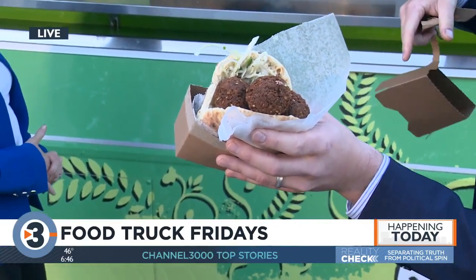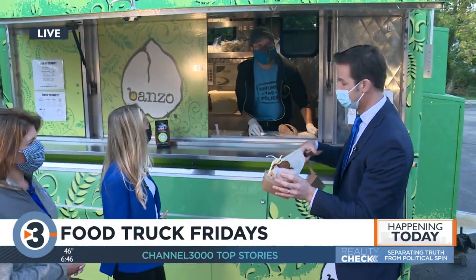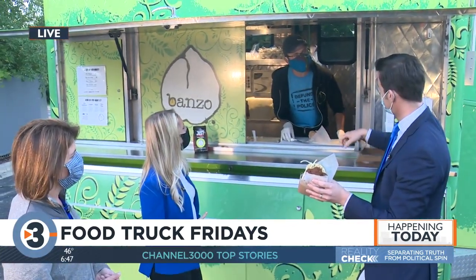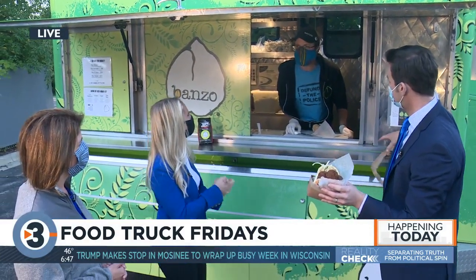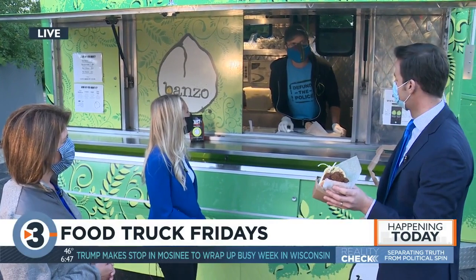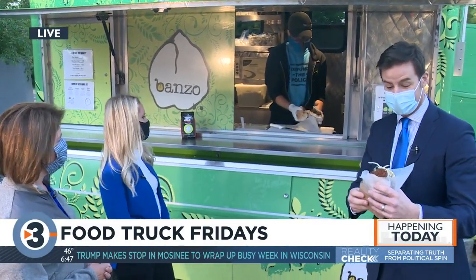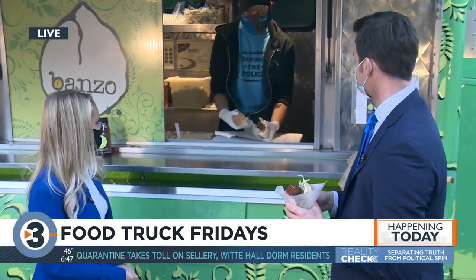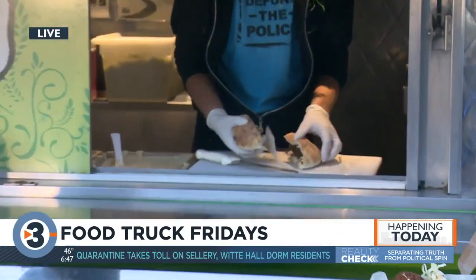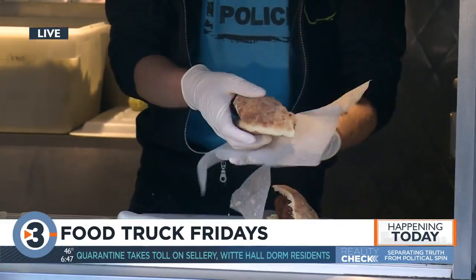Aaron, how much does a sandwich like this go for? Those sandwiches are nine bucks. You can also do them in a platter, salad, or rice bowl form. We've got a lot of gluten-free and vegetarian options. Lots of options for you out there — that's just one of the options available at the food truck tonight. I did cut one in half; you can see why it gets a little messier that way. It's going to be messy if I'm eating it anyway. That's the beauty of it!